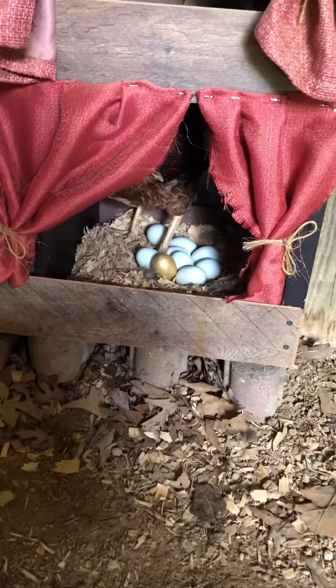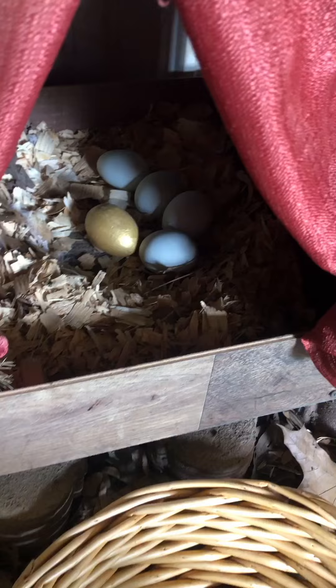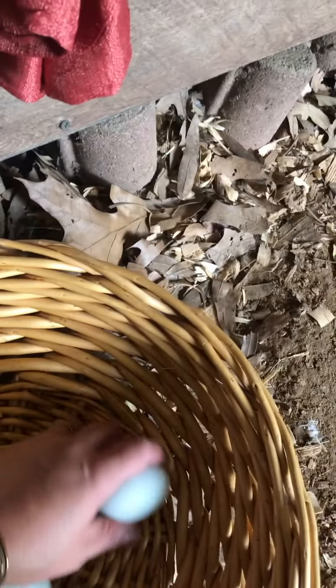Oh my goodness, I think she just laid an egg — there's a very wet one back there. Hi girl, how you doing? Well, I'll start collecting while she finishes up in that last nesting box. Oops — did I break that one? Oh, I did. It's okay, I'll use that one right away when I get inside.